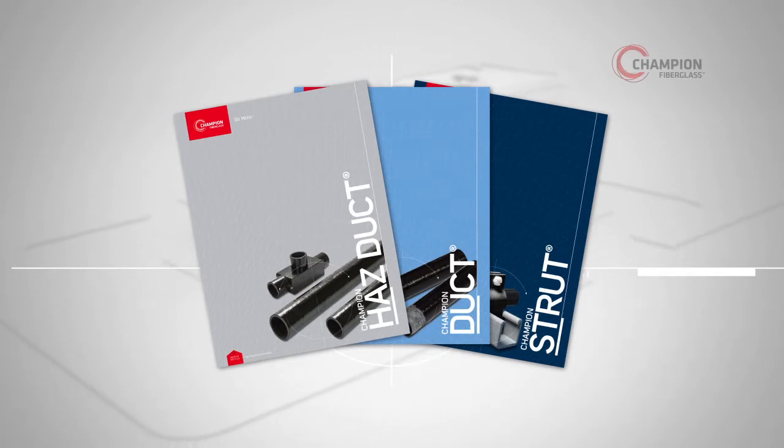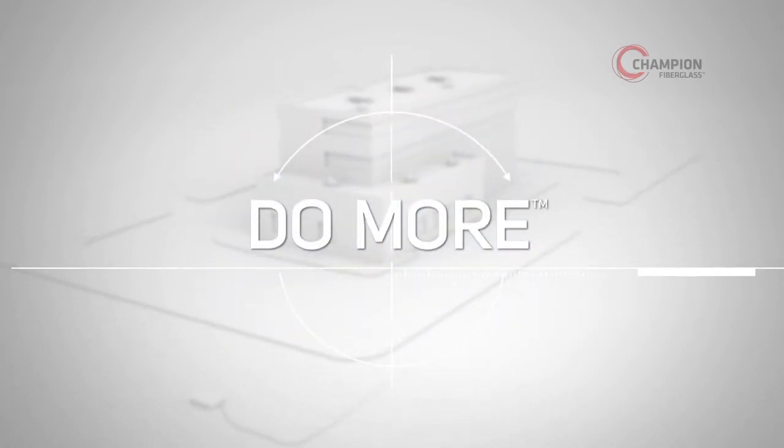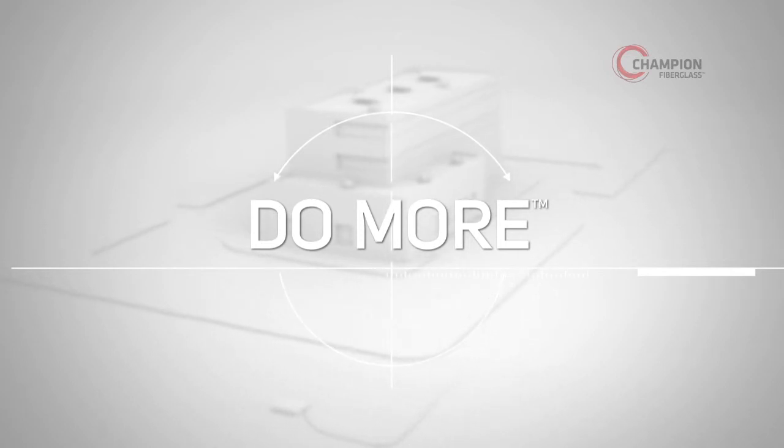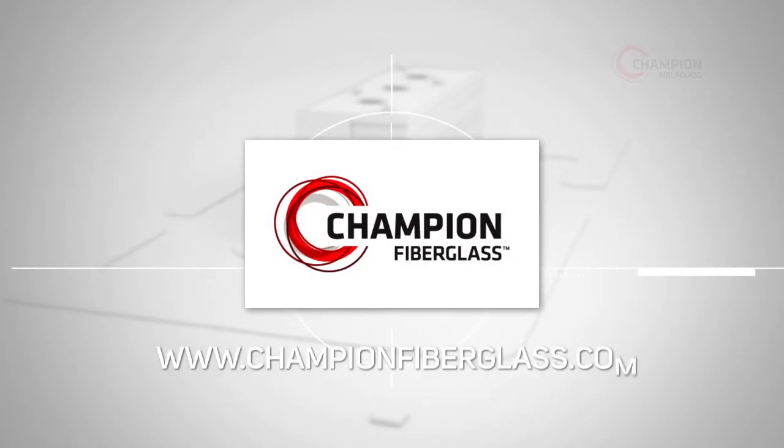See our Champion Duck catalog for proper choice of conduit dimensions, such as standard, medium, heavy, or extra heavy wall. Only Champion Fiberglass offers the quality engineered products that do more, so you can do less maintenance, repair, replacement, and worrying over the long term. To receive a quotation or learn more about all of our products, please contact your local sales representative or visit ChampionFiberglass.com.